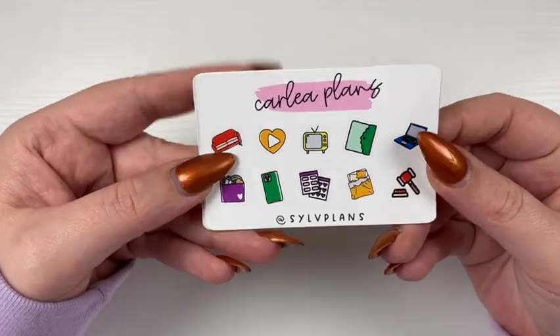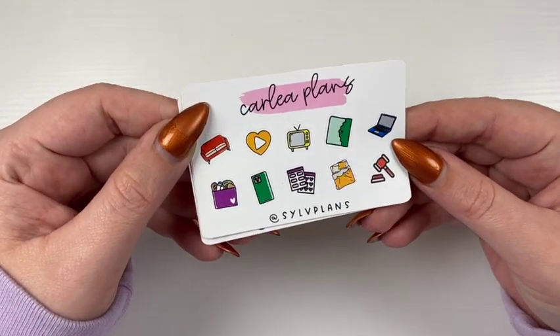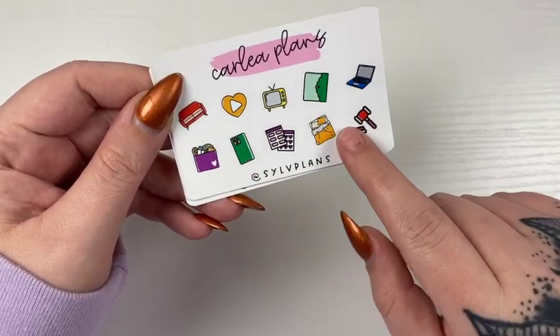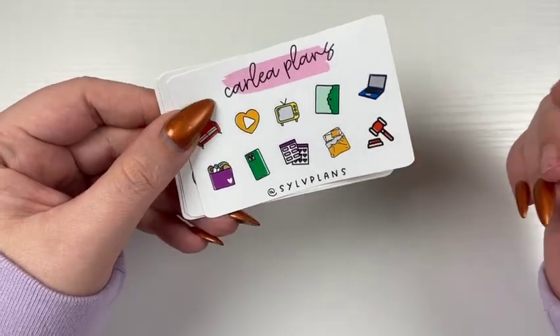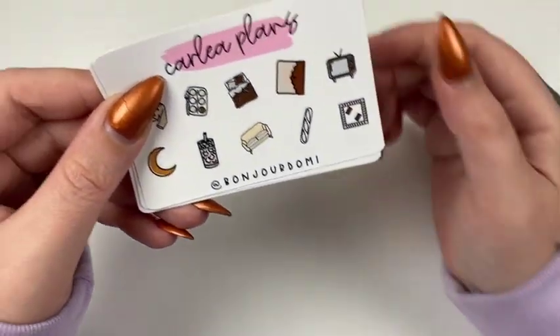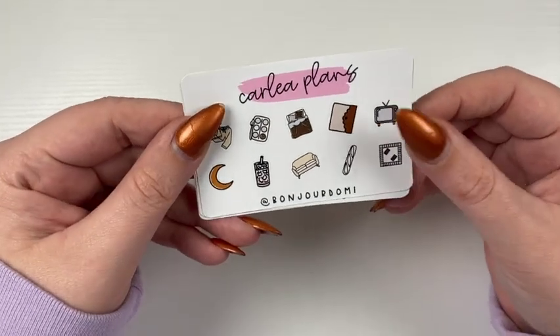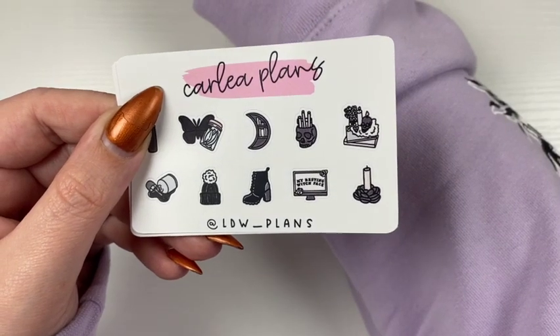Next, we have Sylph Plans. Her code is Sylvia $15, or you can put her name in the notes. These will come in any of the four colorways — this one is in bright. We have Bonjour Domi, which will also come in any of the four. This is in the October colorway. Her code is Domi15.